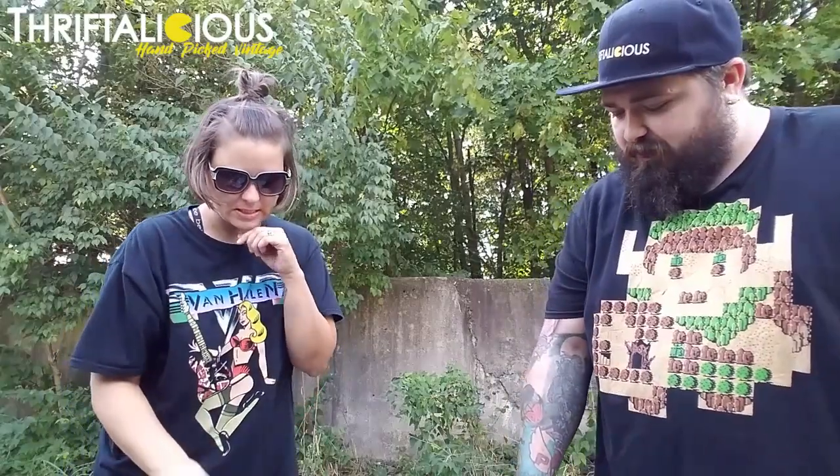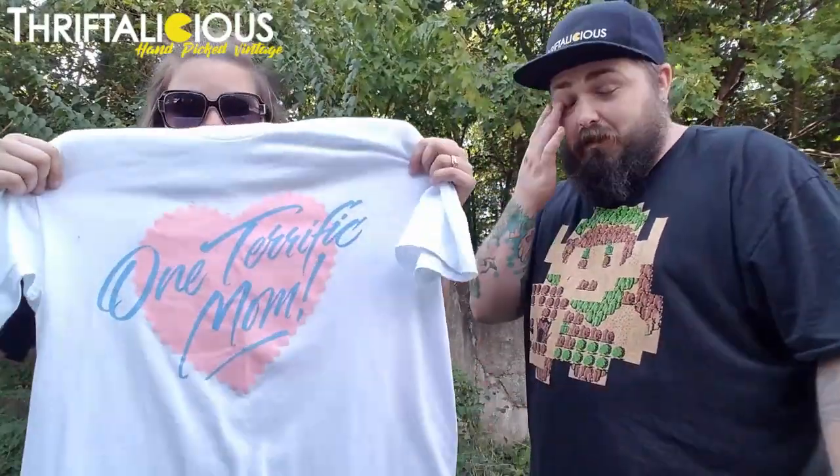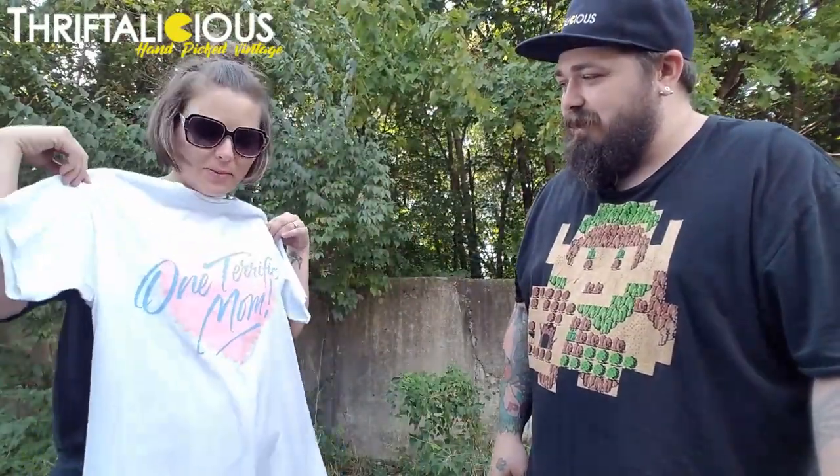We got a couple other glass pieces. Show your favorite shirt — the favorite shirt you got from there. This is my favorite shirt from this place. Typically I wouldn't buy something like this for myself, but it was a single stitch, vintage from 1998, and I wanted it. It says 'One Terrific Mom.' Yes, I will be sporting this one all over the place. I would have bought it for her if I'd found it first.